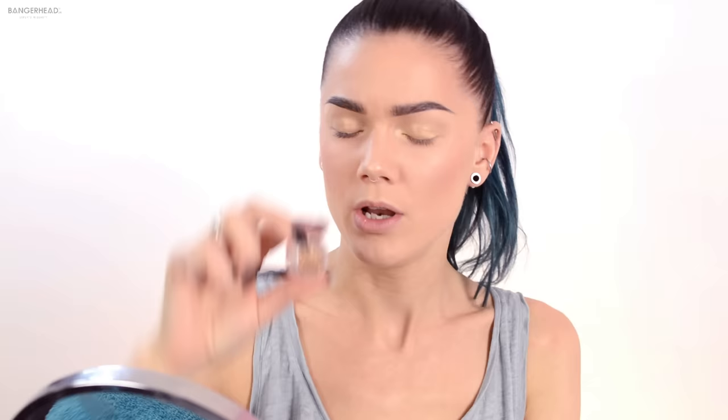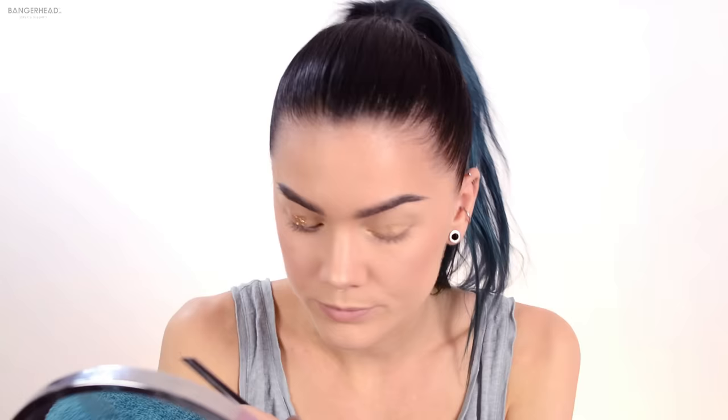It's a cream eyeshadow. After that I'm just gonna dab a gold glitter — I don't know where this is from because it's a tester I got from some store — right on the lid, in the middle.